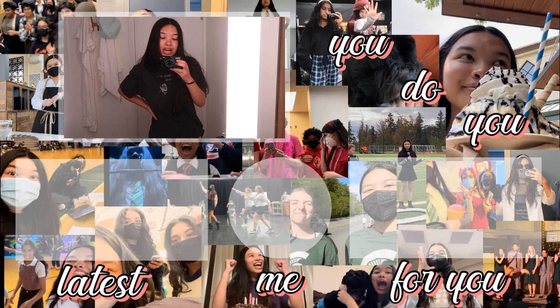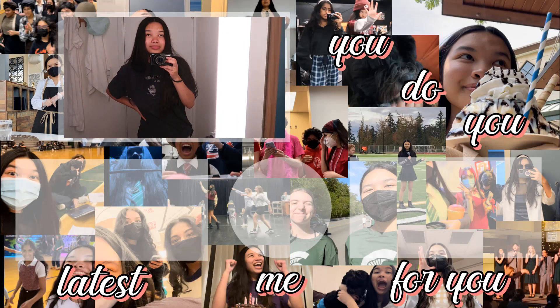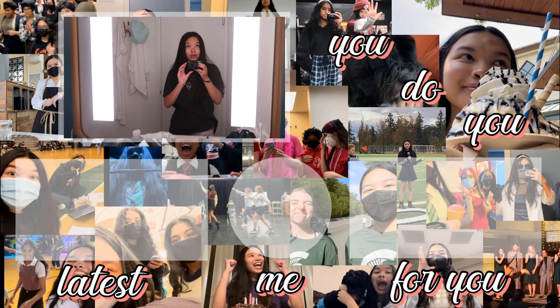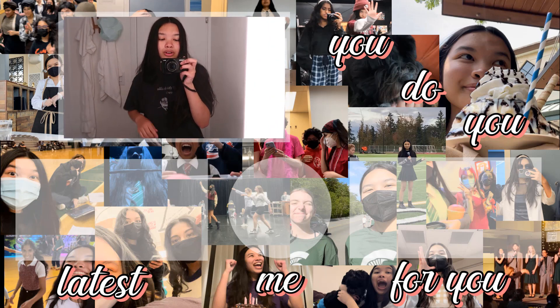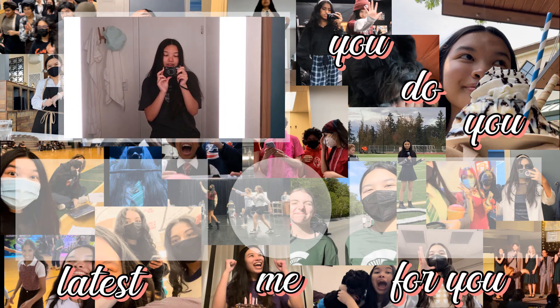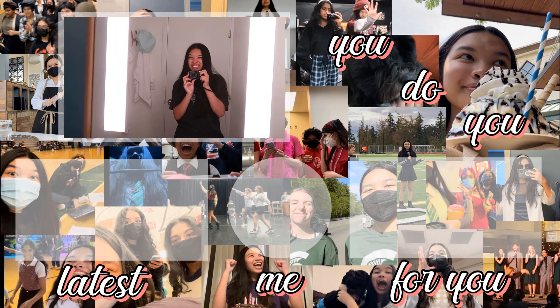It is now like 11:20 or something. I just finished watching a Smosh video — one of the newer ones. I think I'm gonna get to bed, so thank you so much for watching. If you liked this and want to see more, you know what to do. We're going to swap meet tomorrow and I'm very excited for that — that's gonna be hype, so stay tuned for that.